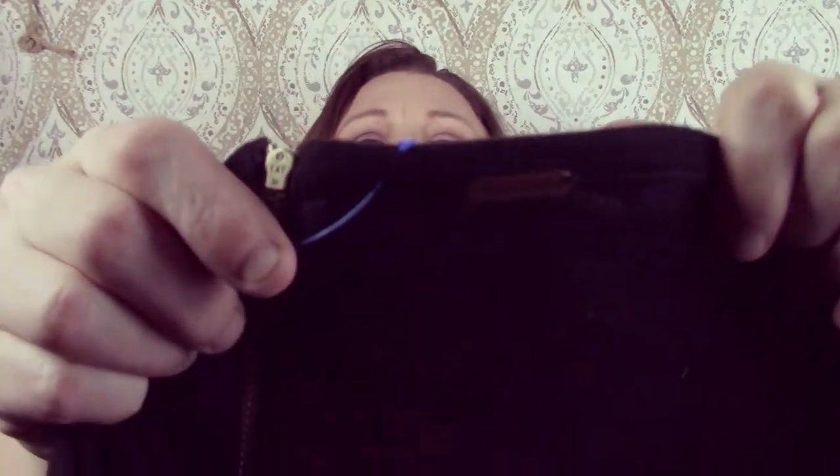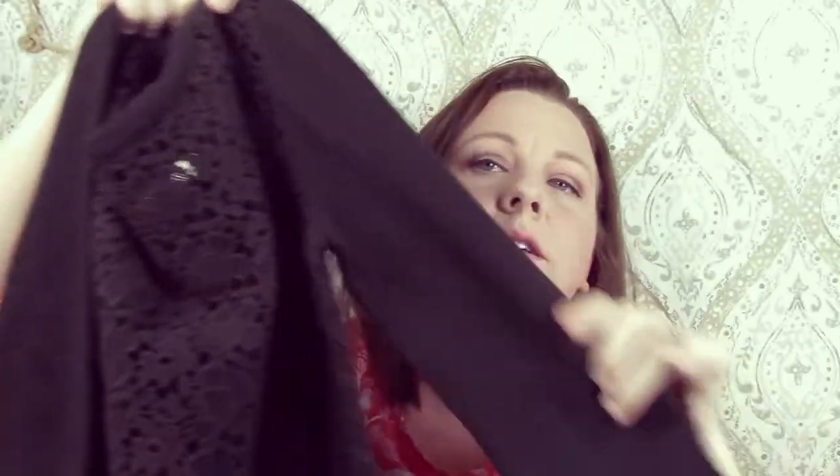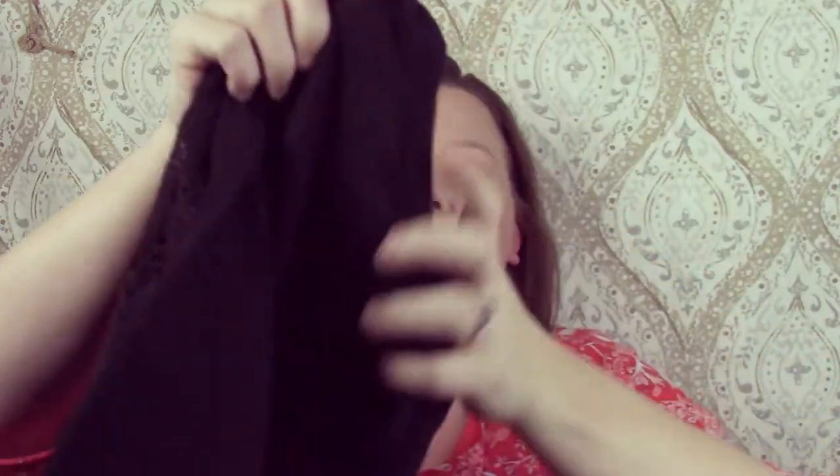This next item is a Free People — it's just this black floral embroidered top. It's got the like quarter sleeves, really cute. It's got a zipper on the back.